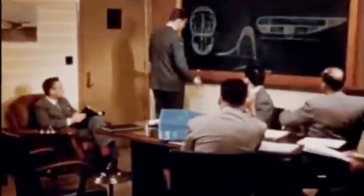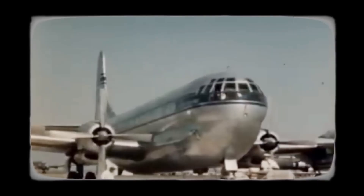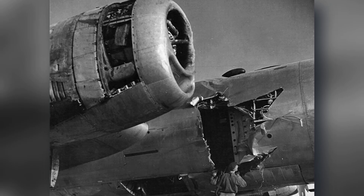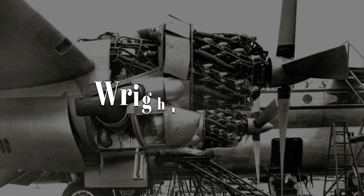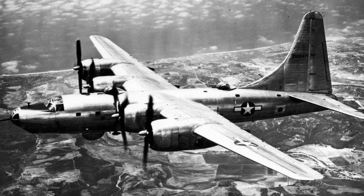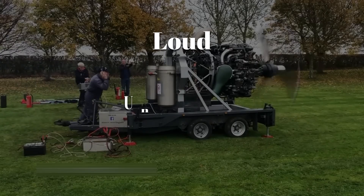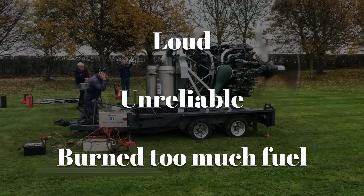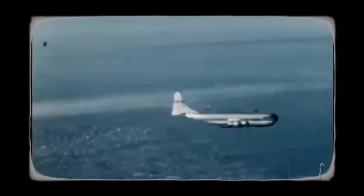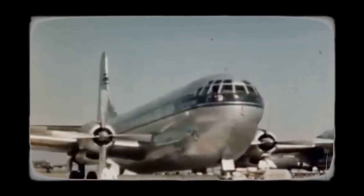On paper, it looked like the future of long-haul travel, but in reality it had problems. The engines just couldn't keep up. The plane used four massive Wright R-3350 piston engines, the same kind used in wartime bombers. They were loud, unreliable, and burned too much fuel to be practical for long-distance passenger flights. The plane burned a lot of fuel, flew slower than expected, and ended up being expensive to operate. What started as a bold idea quickly ran into real-world limits.